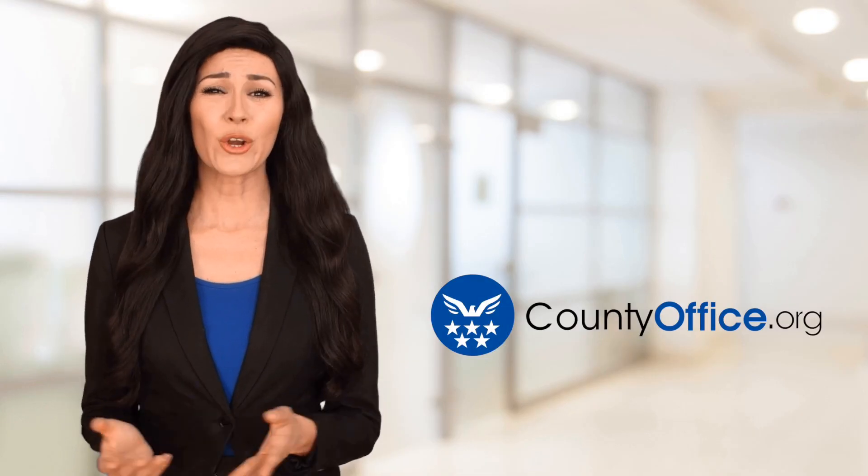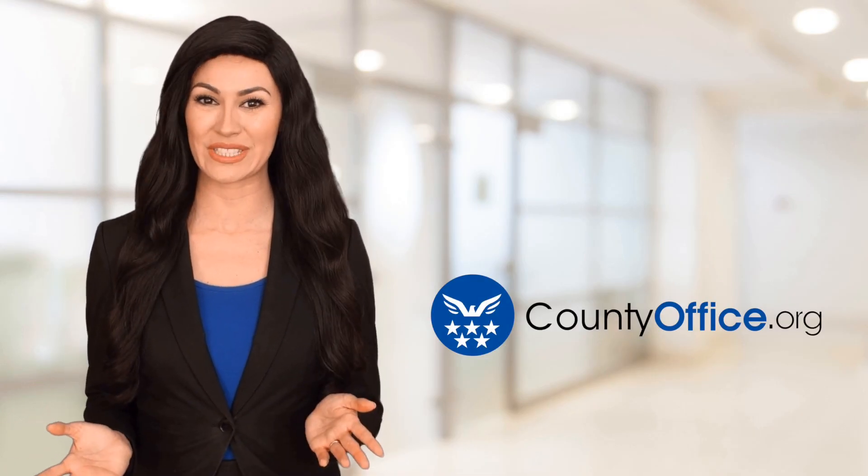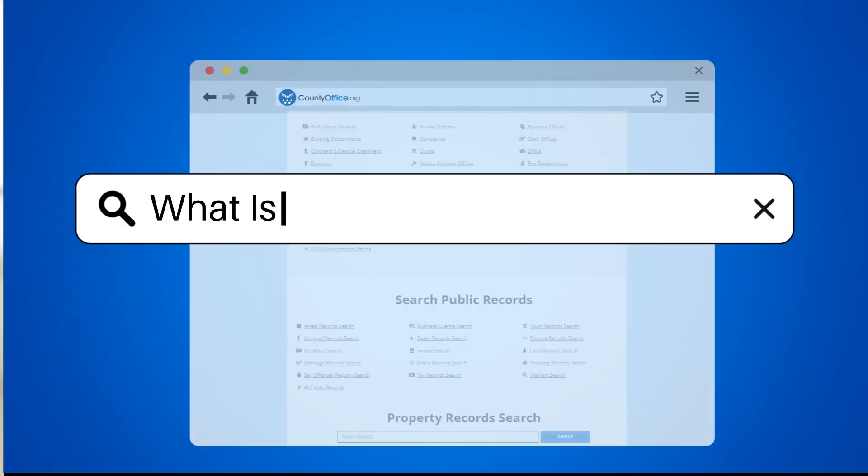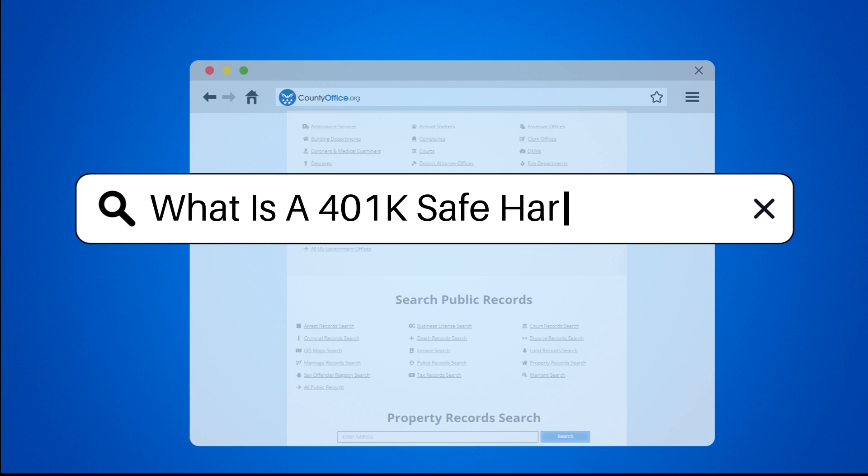Welcome to County Office, your ultimate guide to local government services and public records. Let's get started. What is a 401k safe harbor?